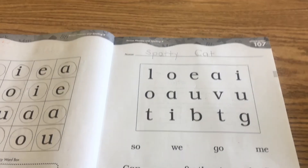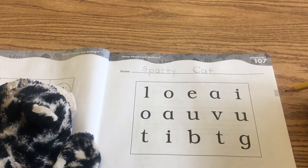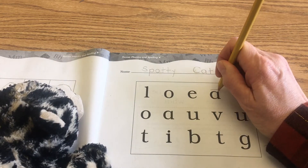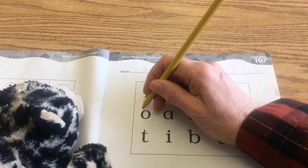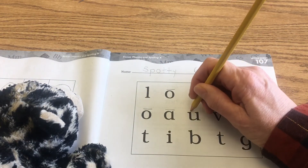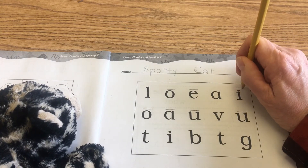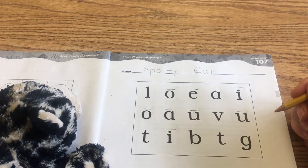We're going to start with the box first, and in this box you want to find your vowels, and we're going to code them with the long vowel sound. So here we have long a — acorn a, equal e, overall o, overall o, acorn a, unicorn u — not a vowel — unicorn u. We missed one up there. Icicle i, icicle i, and that's it.